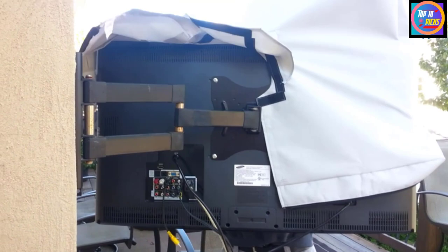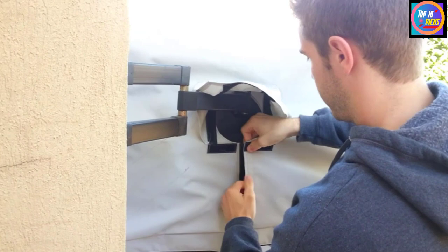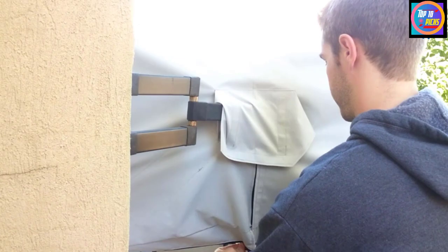Buyers put an older TV on their patio with this cover to protect it, and the TV has been through two winter snowstorms in Texas, a record 100-plus degree summer days, and it still works perfectly. Don't waste money on an expensive outdoor TV — just get one of these covers.